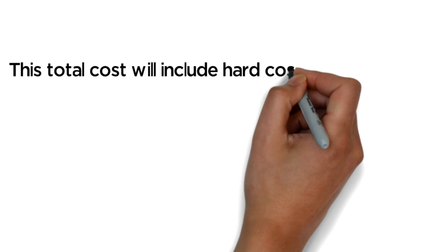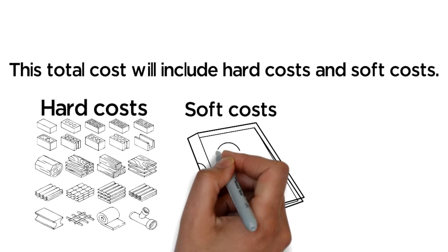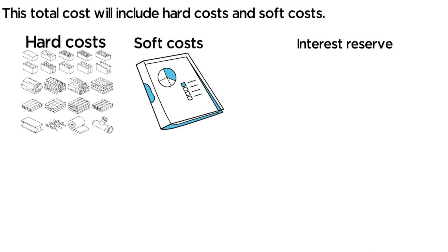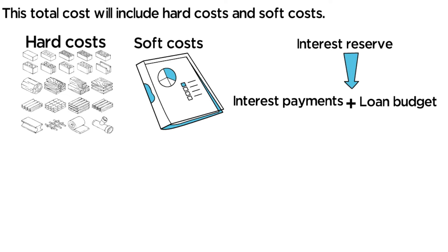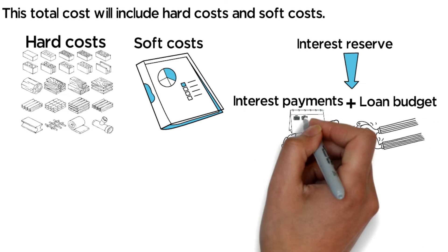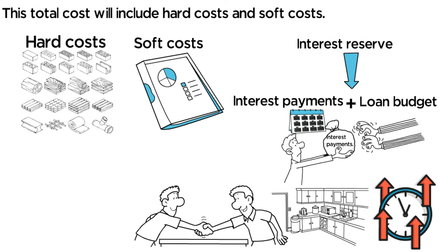What the lender is looking for is a detailed budget covering all the items you need to do to improve the property. This total cost will include hard costs and soft costs. Hard costs are things like physical building materials, and soft costs are reports, plans, etc. From here, they will add an interest reserve, which are the interest payments that get lumped into the loan budget. This means that instead of making payments, you will have the lender impound roughly 12 months of interest payments.